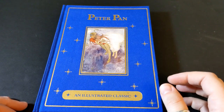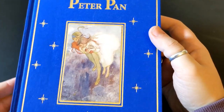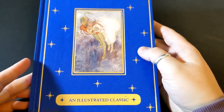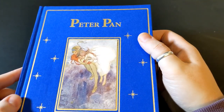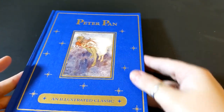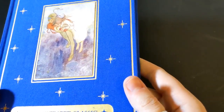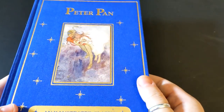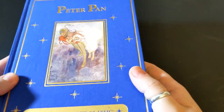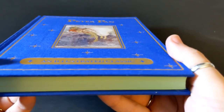Hello and welcome back to another book review. Today what I have for you is a lovely illustrated hardcover edition of Peter Pan published by Canterbury Classics. This is a really nice book — cloth bound, actual cloth, not that texturized paper that we so commonly see, but actual cloth, and it's stamped in gold as you can see here.